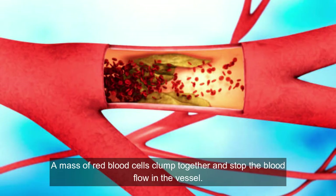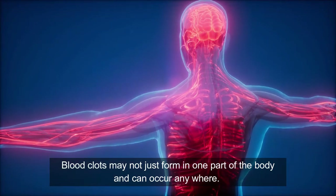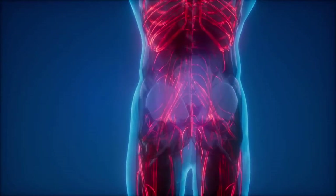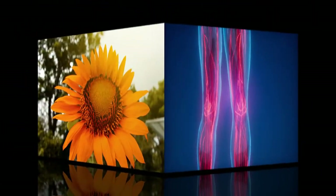A mass of red blood cells clamp together and stop the blood flow in the vessel. Blood clots may not just form in one part of the body and can occur anywhere. Here are some amazing home remedies for blood clots.